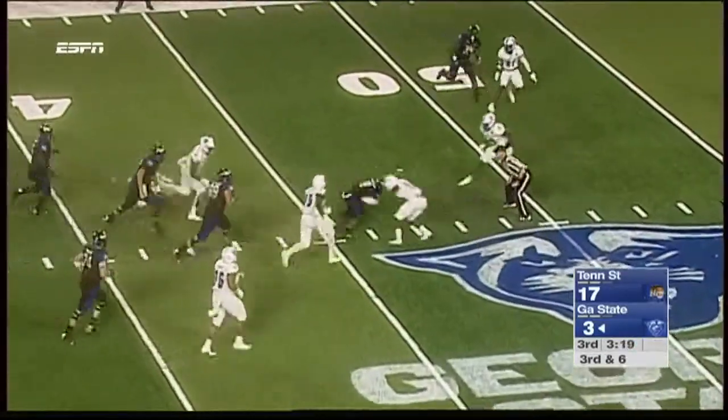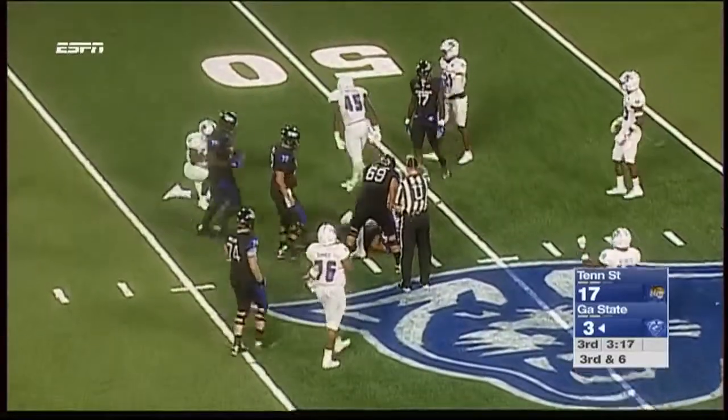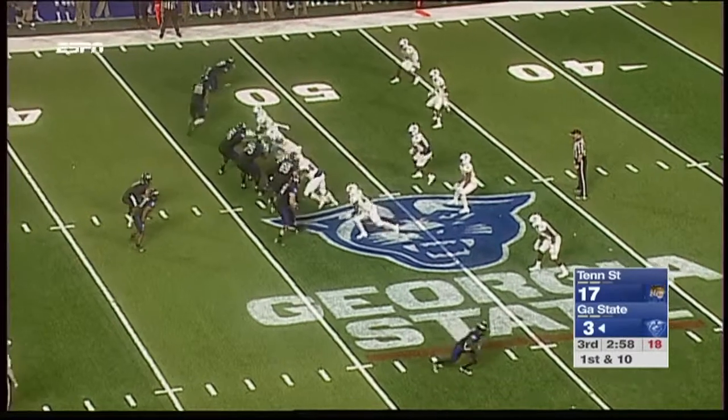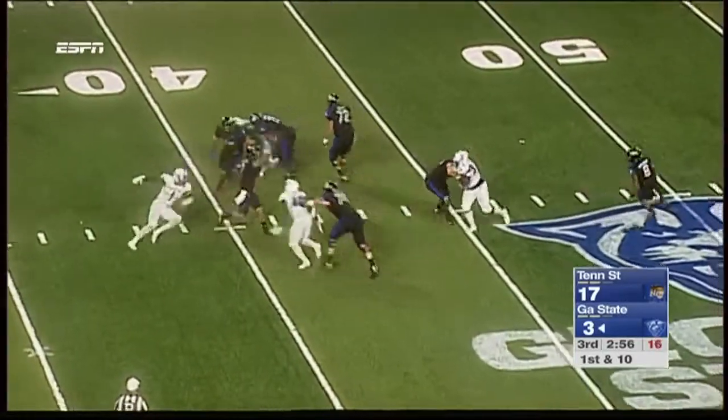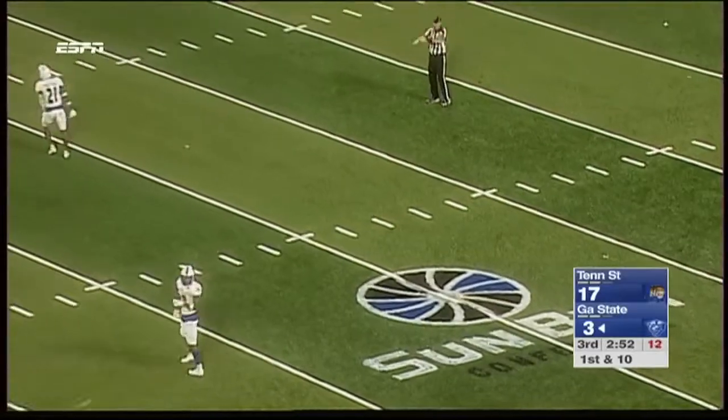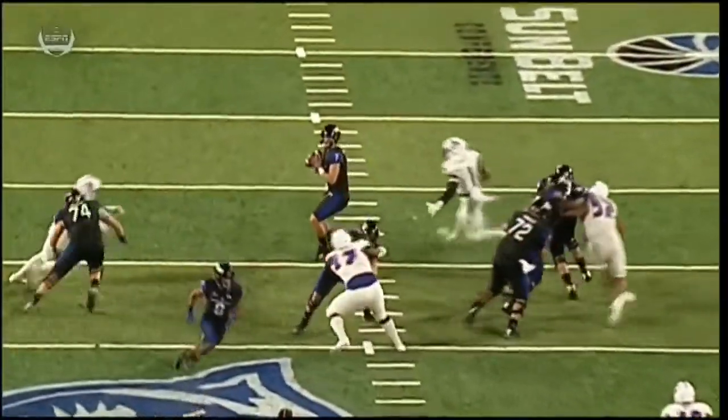Across the middle to Bateman — Bateman gonna get the first down at the 48. Ari Works in motion, sets in the slot. Manning downfield — there's contact with the ball in the air. In a flat, that means Aaron Winchester will come in at quarterback.